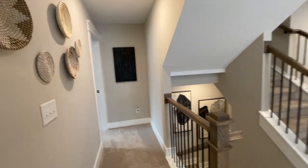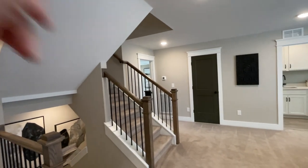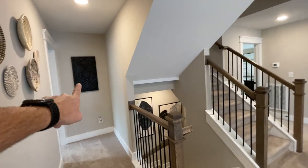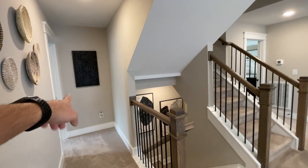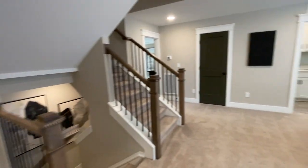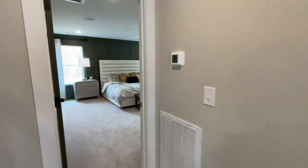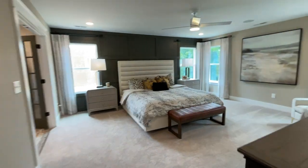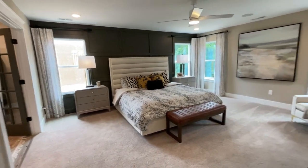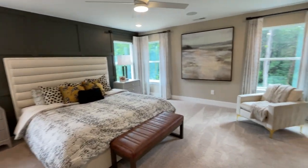One of the big upgrades and one of my favorite things about this particular model is they changed the guest suite to have a sitting room instead of the extra bedroom. Normally there would be an extra door there — if you look at other Davidson model home videos, you'll see a door and an extra bedroom. However, this one did something extra special. Here is your primary bedroom. That is a king-size bed, with lots and lots of space already.